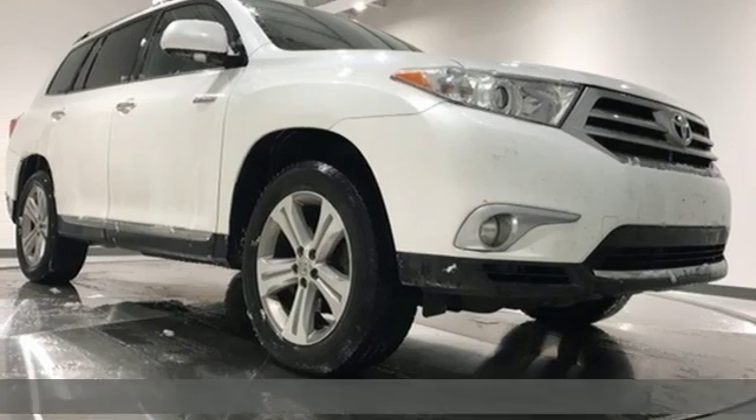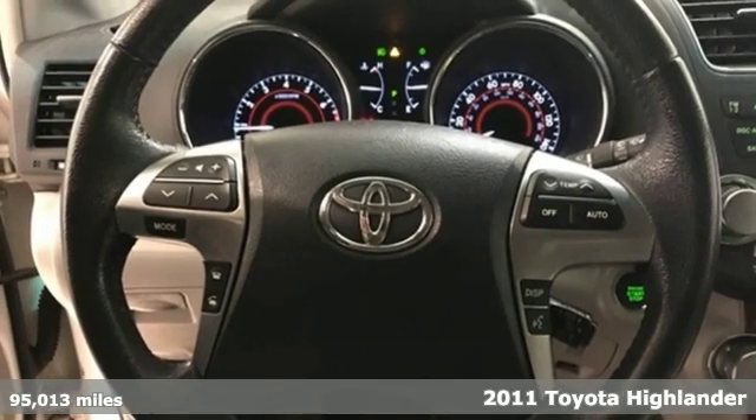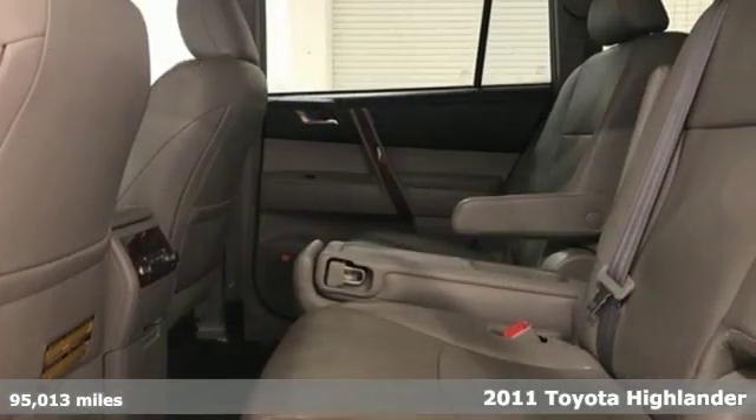It's a 2011 Toyota Highlander. Whether you are getting away or just getting around town, the Highlander makes the journey a little more fun.